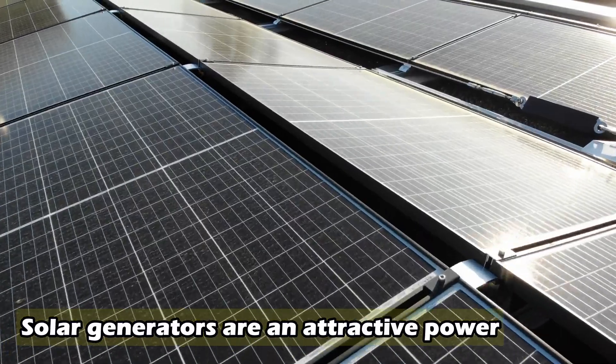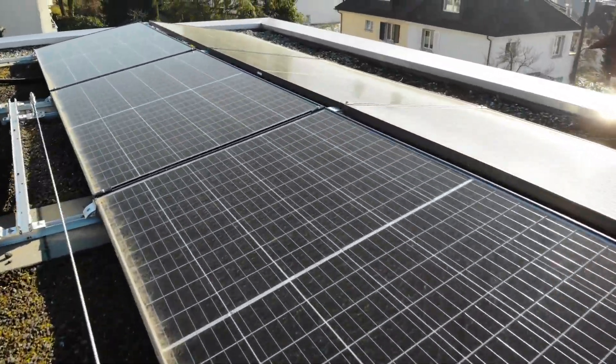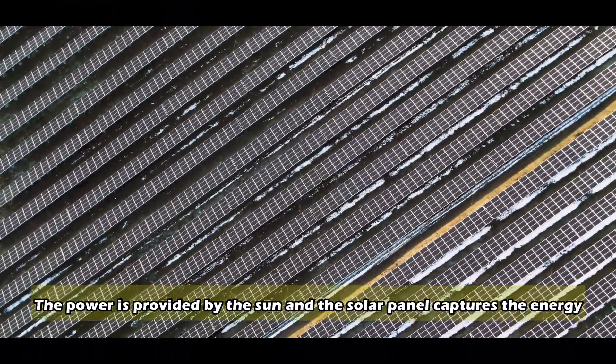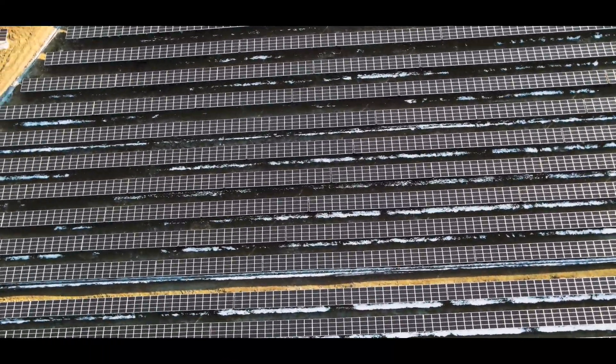Solar generators are an attractive power source for people concerned about the impact of petrol and diesel generators on our environments. The power is provided by the sun, and the solar panel captures the energy from the sun, converting it to electricity and storing it into power packs.